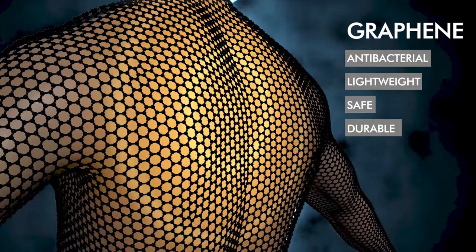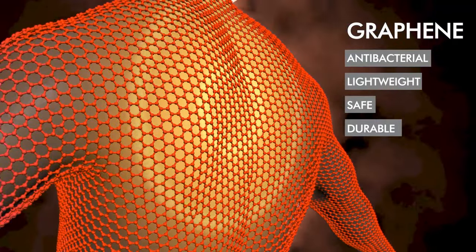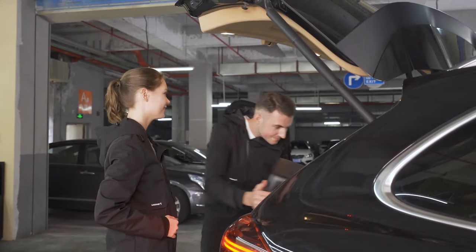Such features are helped by graphene, a technological component which is antibacterial, lightweight, safe and durable. You can carry it when you go out.